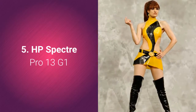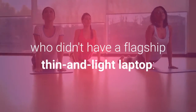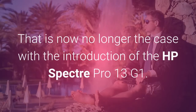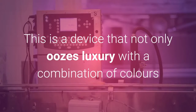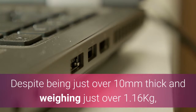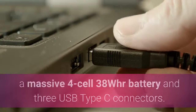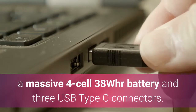HP Spectre Pro 13 G1. HP was the only one of the three big laptop vendors who didn't have a flagship thin and light laptop — Dell has the XPS 13 and Lenovo the Yoga 900. That is now no longer the case with the introduction of the HP Spectre Pro 13 G1. This is a device that not only oozes luxury with a combination of colors and a clever design, but also one that packs some incredible components. Despite being just over 10 millimeters thick and weighing just over 1.16 kg, it manages to pack a proper Core i7 CPU with a full HD 13.3-inch display, a massive 4-cell 38 WHR battery and three USB Type-C connectors.